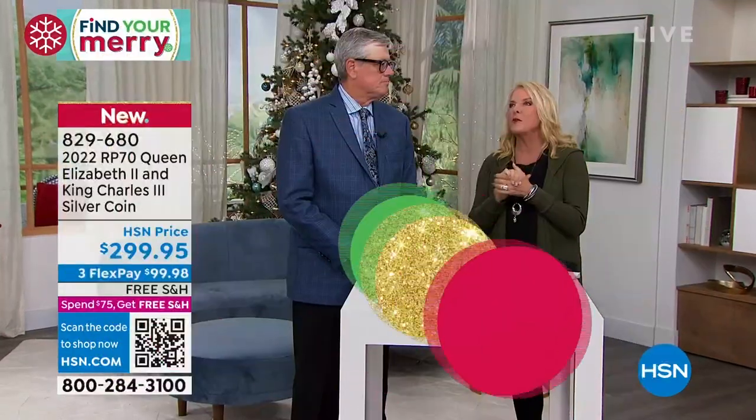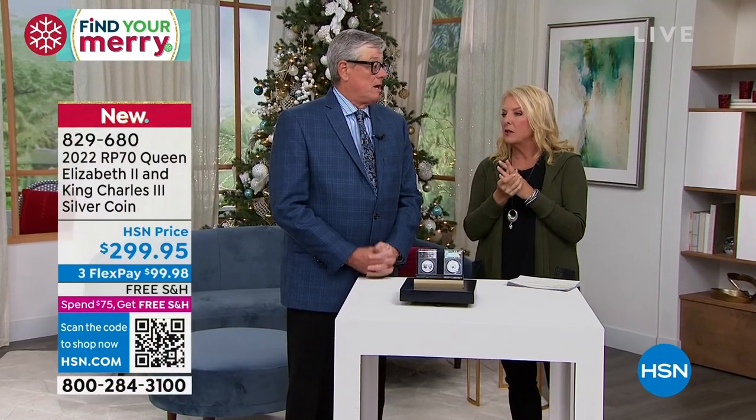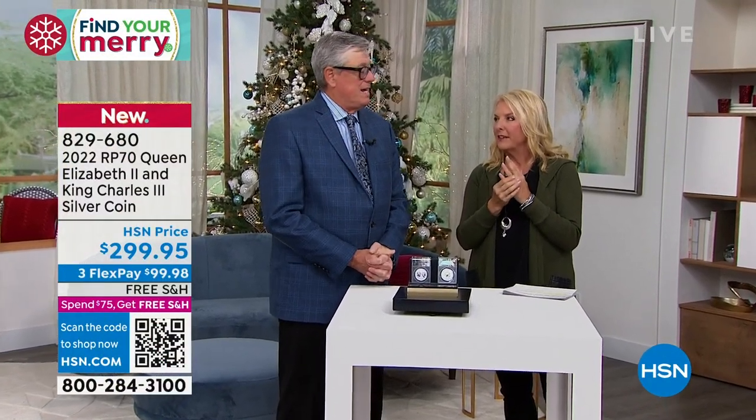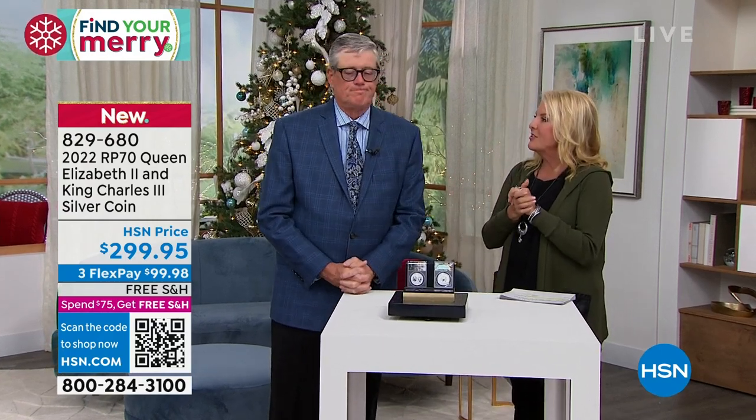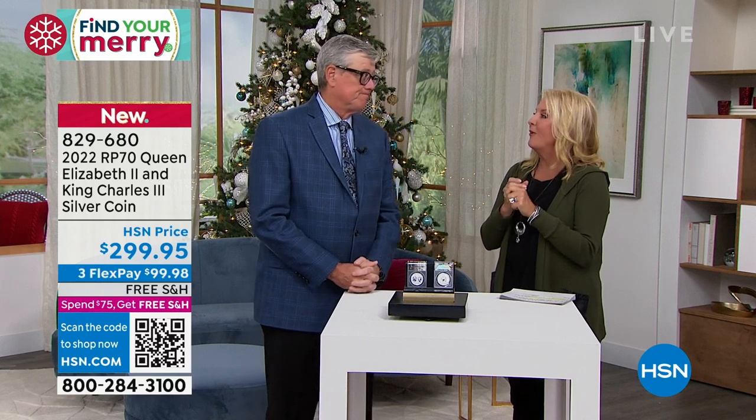He's been doing it since — how old were you when you bought your very first coin? When I got my very first coin I was about eight years old. My grandmother gave it to me. It was a 1921 Peace Dollar. Do you still have it? I do not — I sold it to go to college.